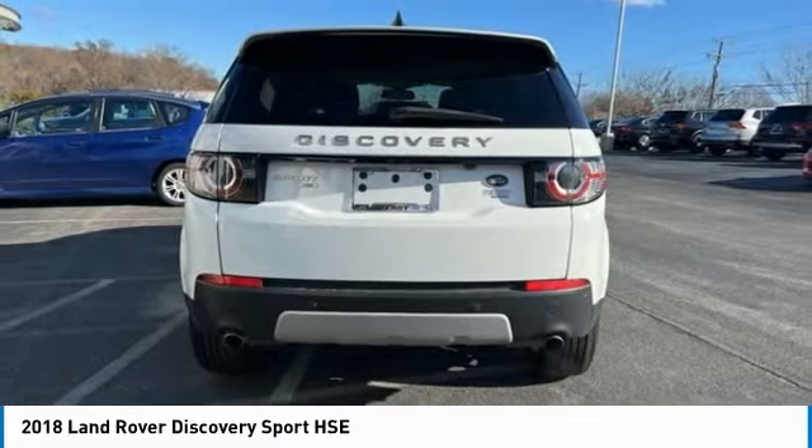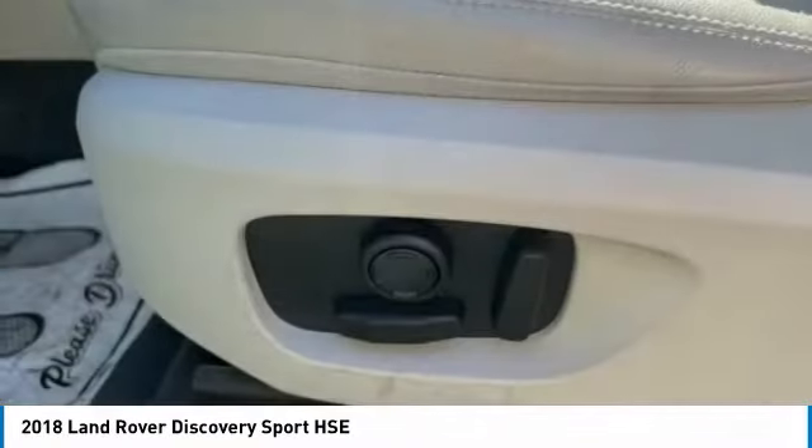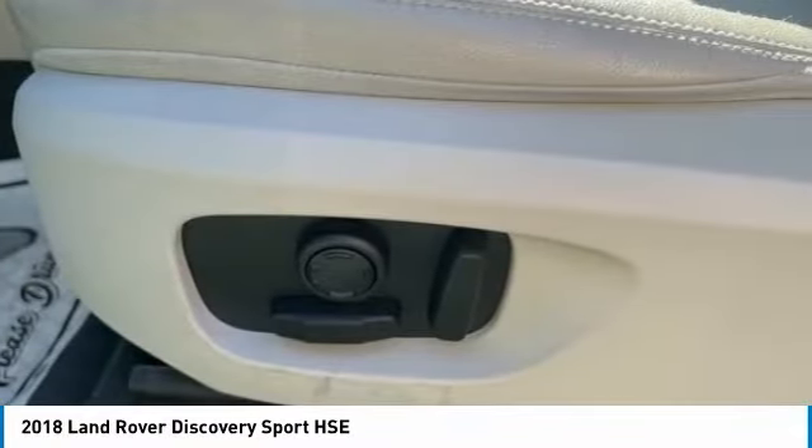On pavement, gravel, sand, or snow, terrain response makes sure your drive is responsive, steady, and controlled.